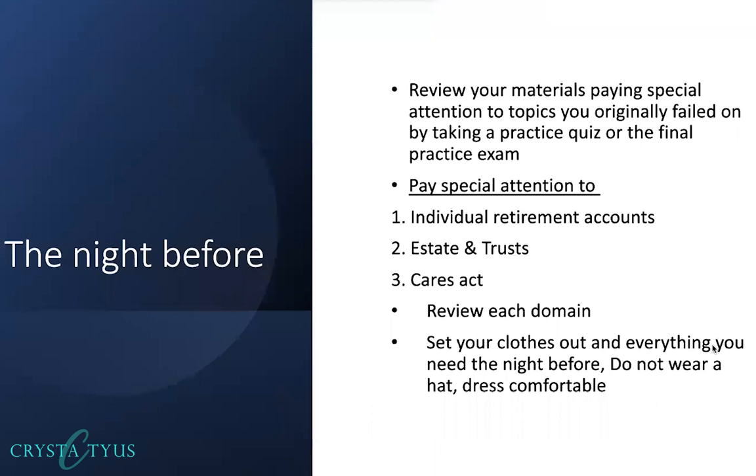Set your clothes out and everything you need the night before. Do not wear a hat — they are not going to allow you to wear a hat when you are in the testing center.